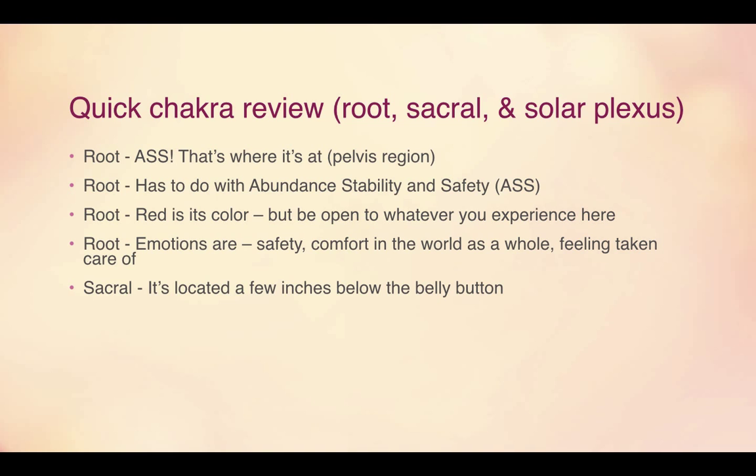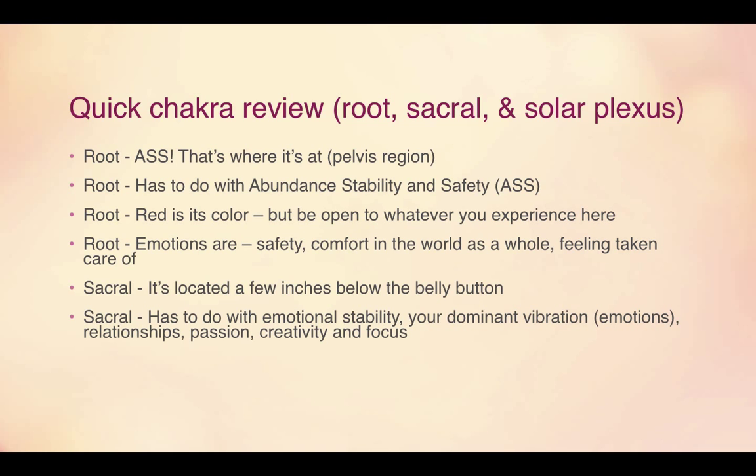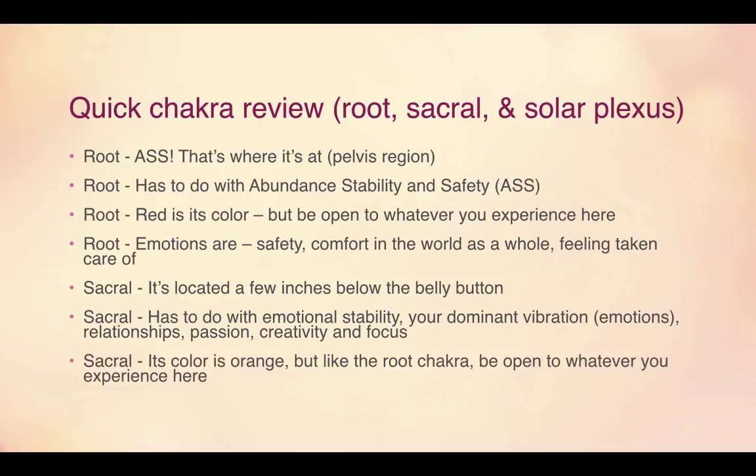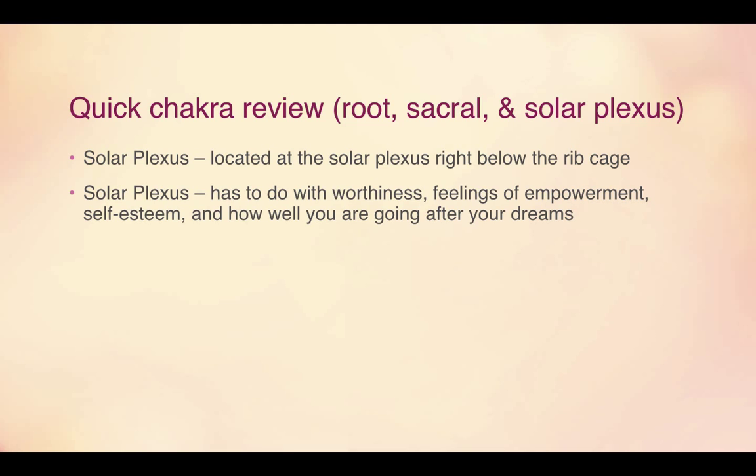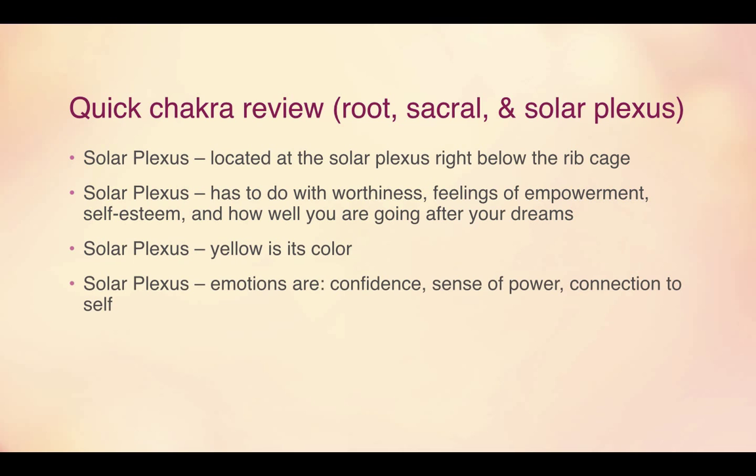The sacral chakra is located a few inches below the belly button. It has to do with emotional stability, your dominant vibration or emotions, relationships, passion, creativity, and focus. Its associated color is orange, but be open to whatever you experience here. The solar plexus chakra is located right below the rib cage, and it has to do with worthiness, feelings of empowerment, self-esteem, and how well you are going after your dreams — the actual action steps involved. Its associated color is yellow, and the emotions are confidence, a sense of power, and feeling connected to the self.